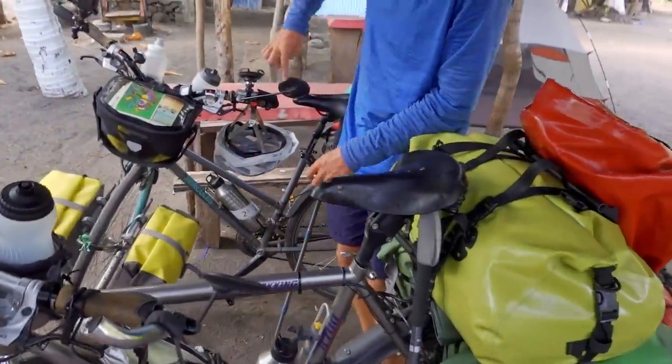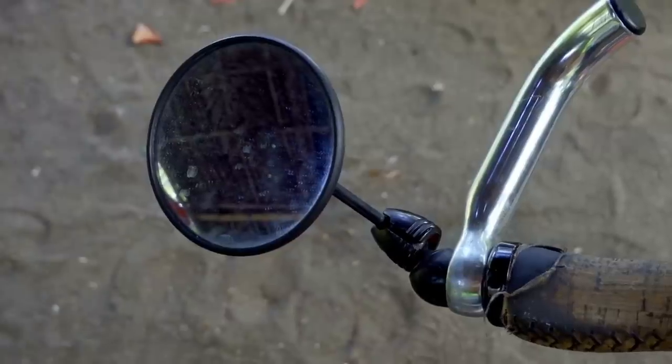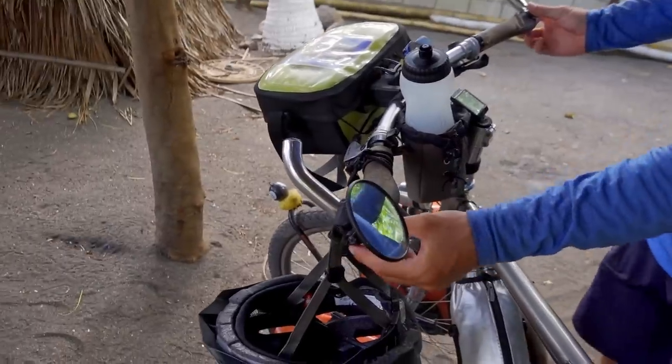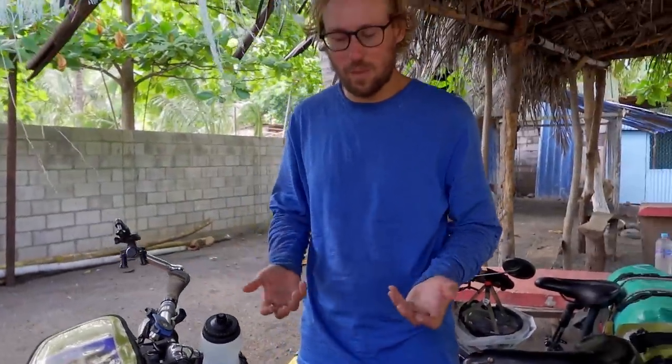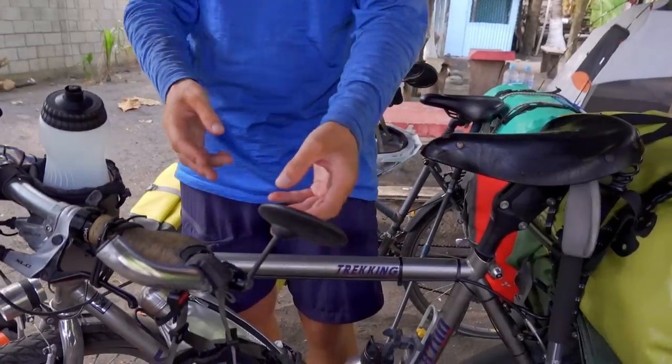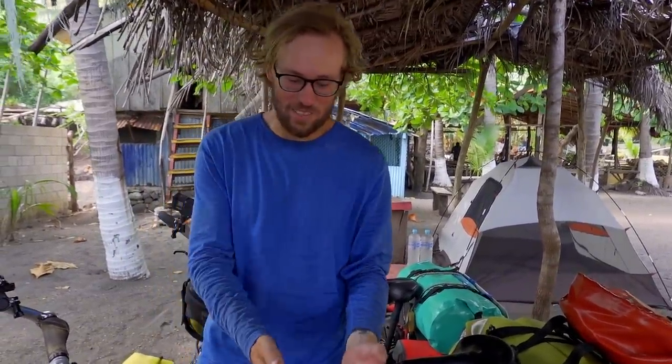Last but not least, gadget number five: mirrors. Louisa has a different style that extends from the side, and I have one that pops into the end of my handlebar. Mirrors are really important, especially when cycling in cities or on roads with traffic when overtaking. We're so used to them that sometimes when walking we look to the left because we feel like we have to check a mirror before turning — we really, really wouldn't want to miss these.